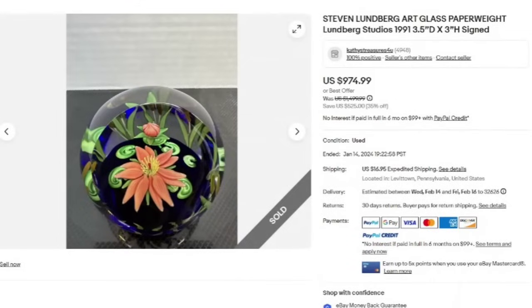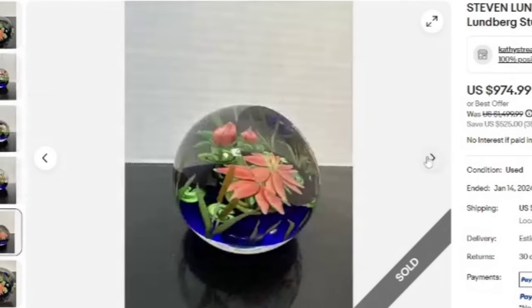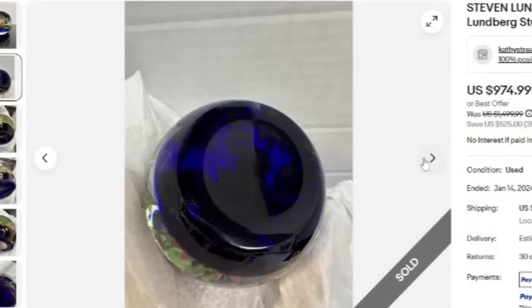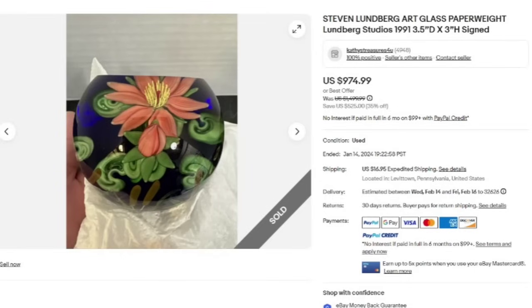Next is one of my favorite glass artists — a Steven Lundberg art glass paperweight from Lundberg Studios. I have found a few Lundberg pieces and did have to pay up for them. This one is from 1991 and sold for $974.99 as a buy it now. Look at those cool cattails — this one's like a pond with lily pads, lily flowers, and cattails. It has one faceted edge and cobalt blue on the bottom. The Lundberg Studios signature is pretty easy to read. A great buy it now at $974.